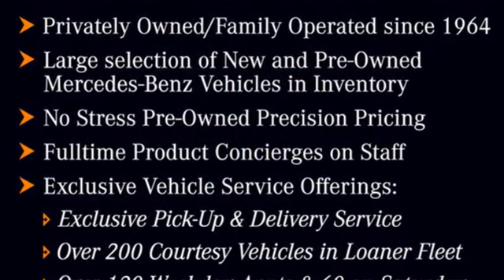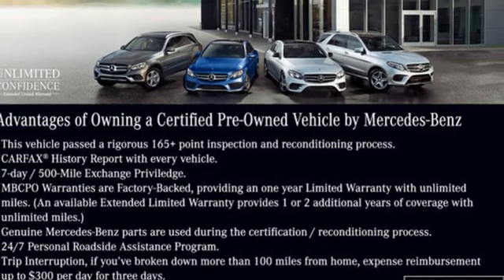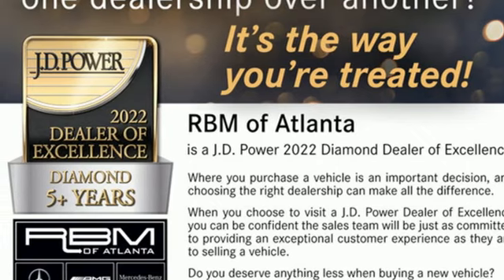Automatic transmission, rear wheel drive, engine auto stop-start feature, express open and close sliding and tilting sunroof, streaming audio, Wi-Fi hotspot, dual zone climate control, external memory control.